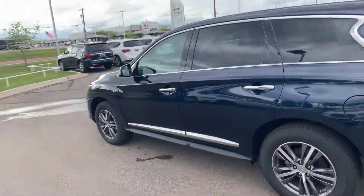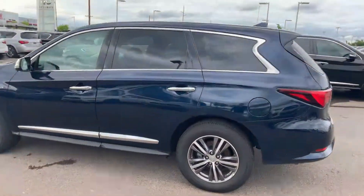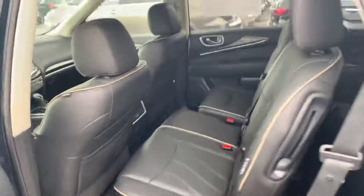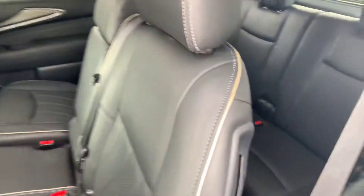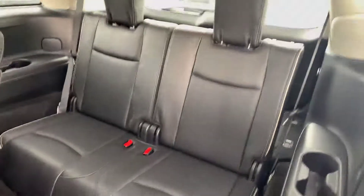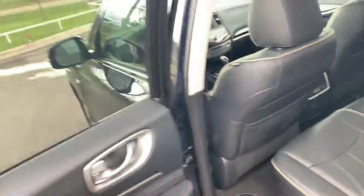Fantastic gas mileage too for this thing — my sister has one, she commutes a lot. Around 27 on the highway, just fantastic. The second row seats are in great shape, only about 16,000 miles on this thing. I love the way this seat folds all the way up, so it's a really easy step for anyone trying to get into the third row.